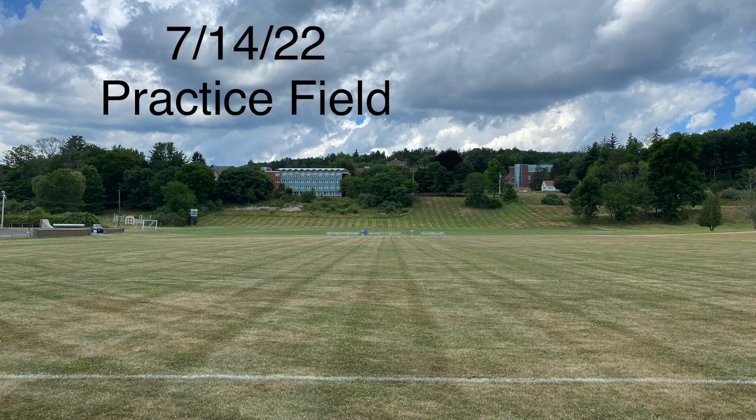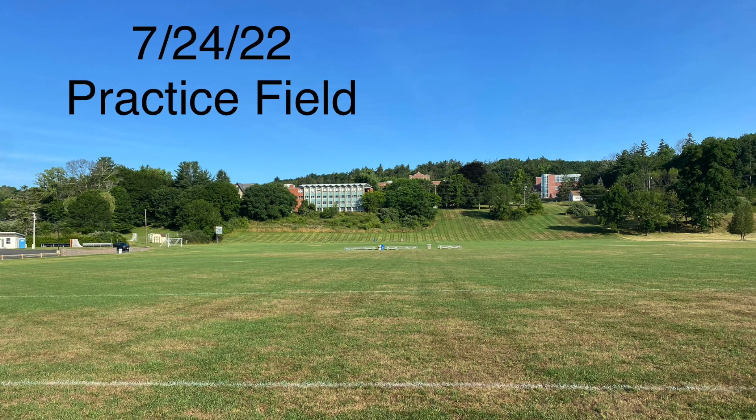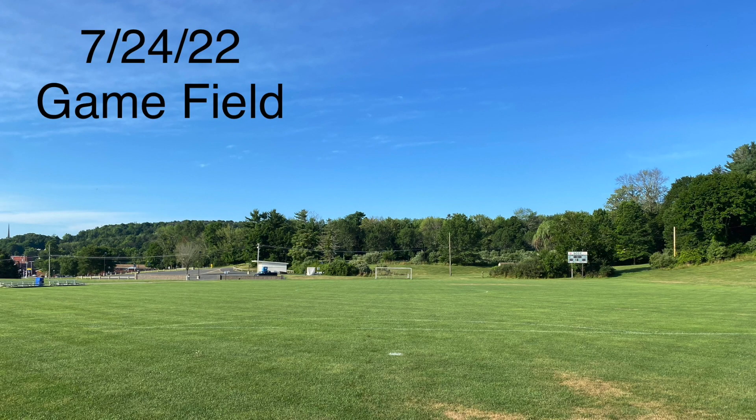You can see in the series of pictures that Zach has provided, comparing both the practice field and the game field on the same day, that the game field has always retained more color and more vigor than the practice field.